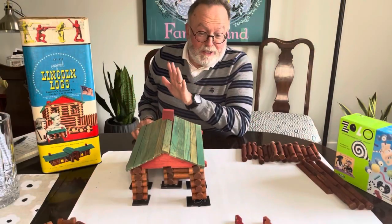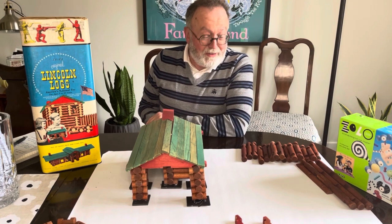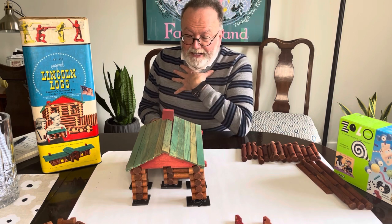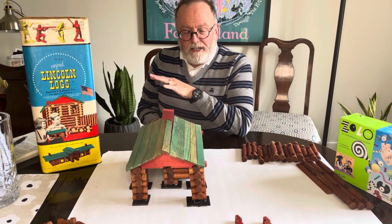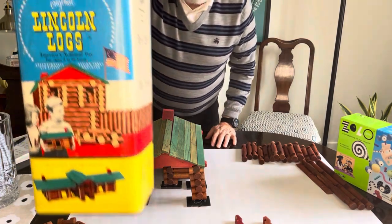We did it — it looks pretty good! It's a little rough around the edges, but with what we had to work with, I think it turned out pretty good. I also wanted to come back and talk about the packaging. I love packaging, and I think it's a great snapshot of that era of our country's history, so let's take a closer look.